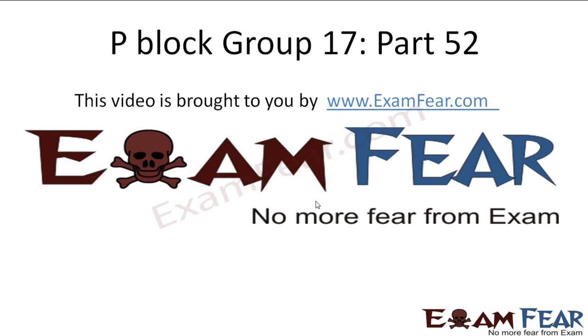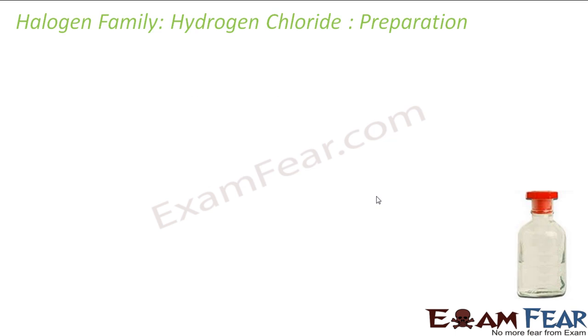Hello friends, this video on P-Blog part 52 is brought to you by examfier.com — no more fear from exams.